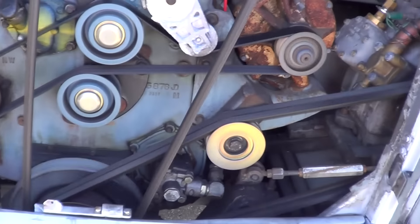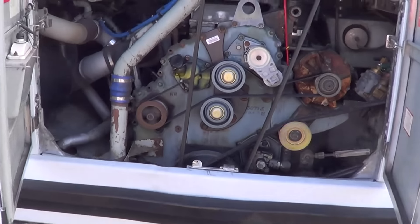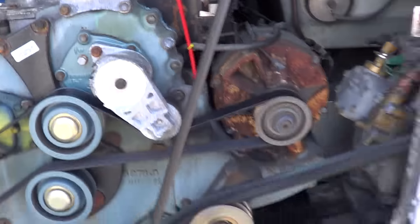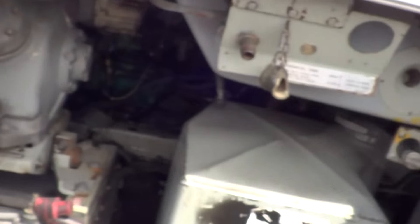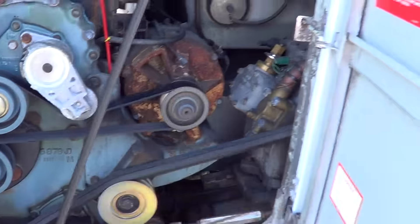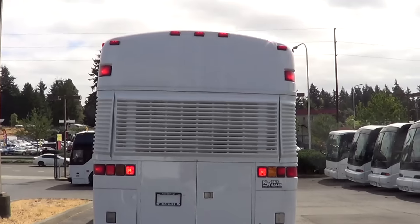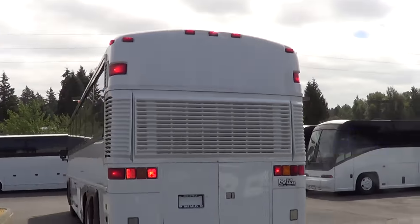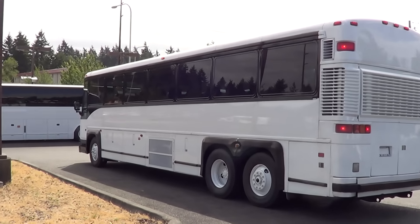Let's open up the barn doors and look at the mill. Detroit Diesel Series 60 — I initially said 12.7 but I might have been mistaken. Most D3s have an 11.1, but I have seen them with 12.7s. Looking at the tag — it's an 11.1. Same block as the 12.7, just a slightly shorter bore stroke. Still a solid engine. Detroit Diesel Series 60 11.1 liter. Most 40-foot coaches have the 11.1; most 45-footers have a 12.7 liter, but I've seen them both with the opposite.